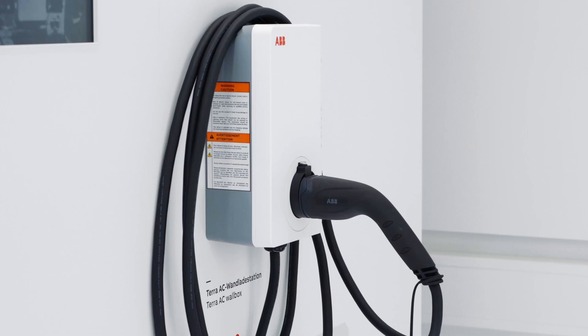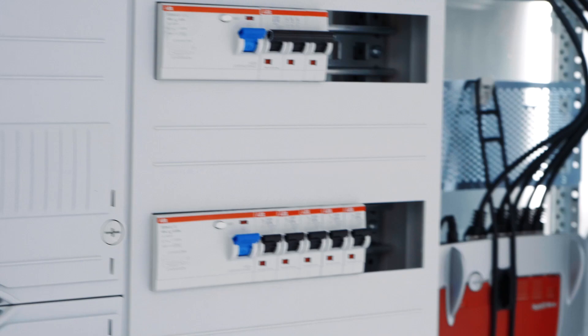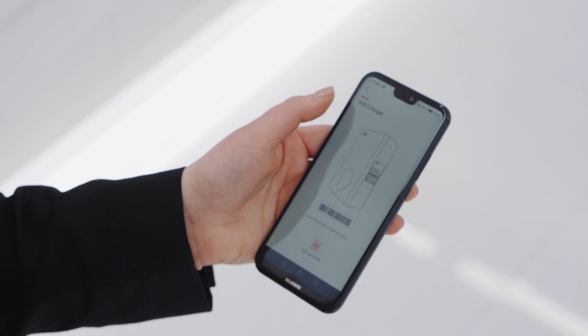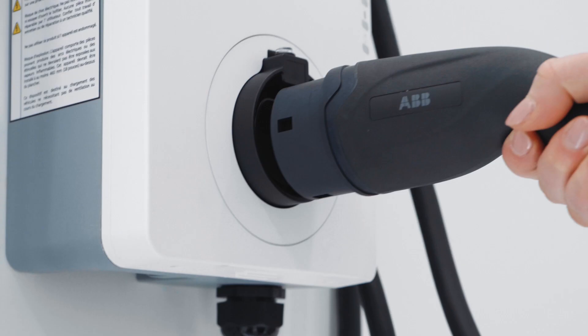All variants of the TerraAC Wallbox have intelligent connectivity options, for example to implement load management. Additionally, there is an app to monitor, unlock, and configure the charger.